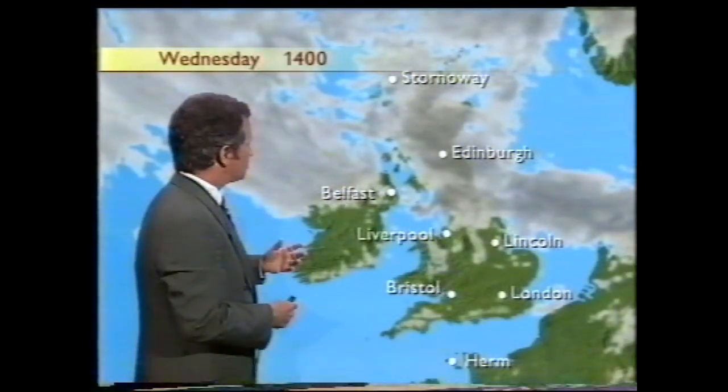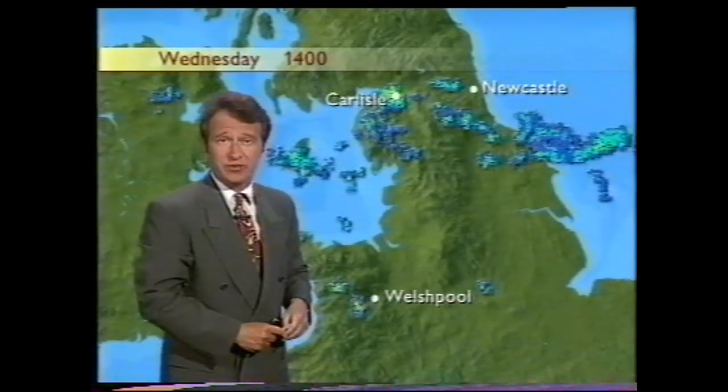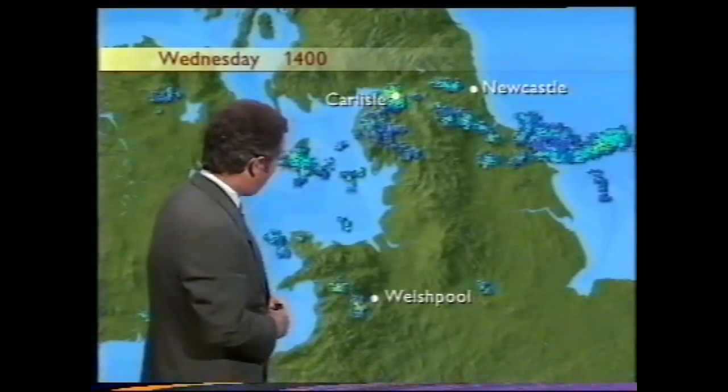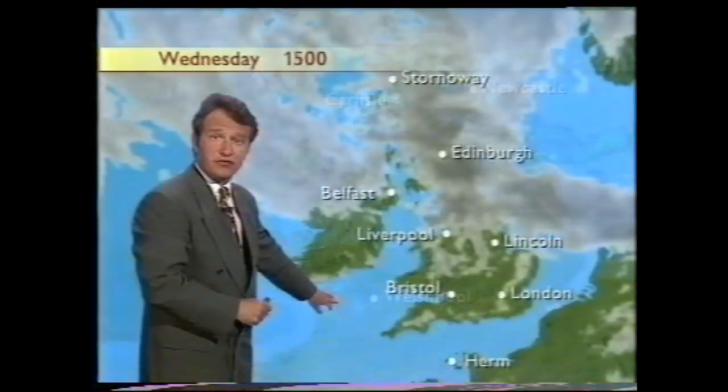Now today, those cooler conditions — also down to a lot of cloud across the northern parts of the British Isles — has been producing some rain, particularly over Cumbria and northeastern parts of England. And one or two showers being sparked off by the warmer weather to the south, with one not very far away from Welshpool early on this afternoon.